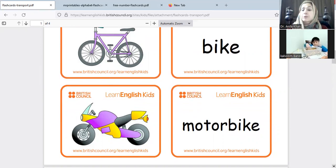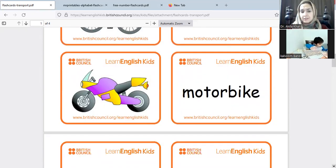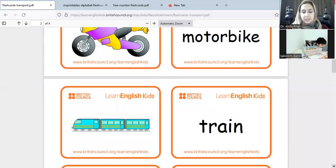Let's find the motorbike from your sensory box. Okay, fix it. Our next one — we have a train. Ch ch ch ch ch ch ch — train!